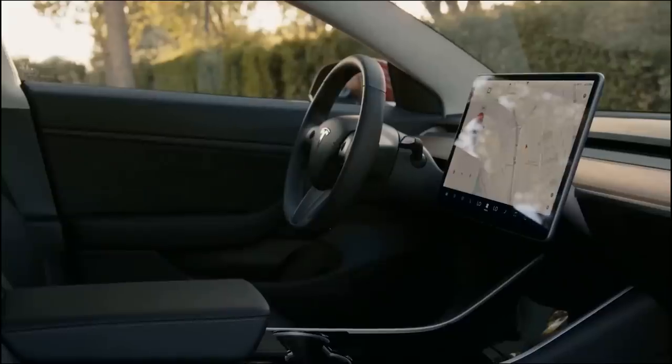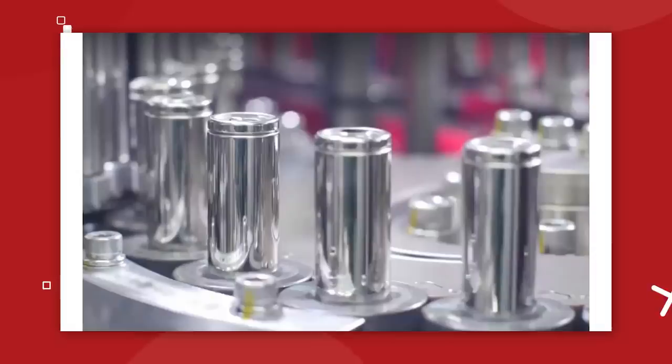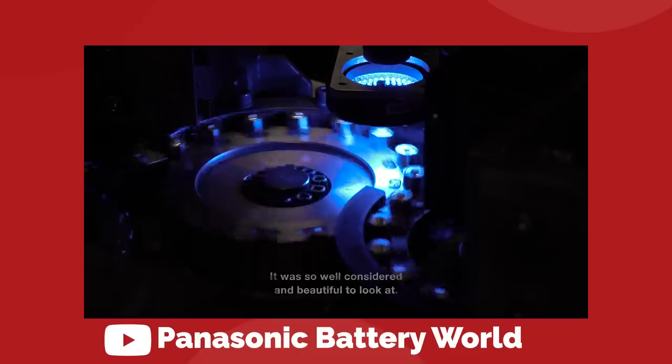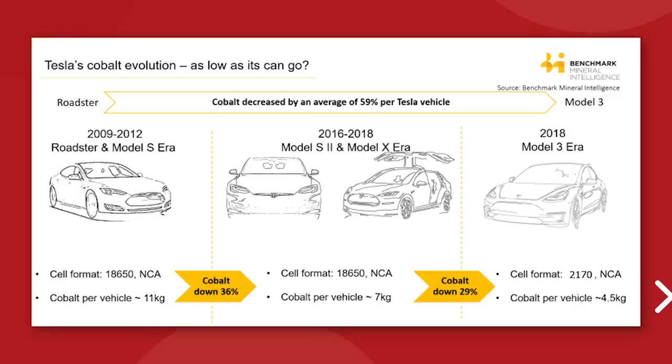The mid-tier Model 3 and Model Y long-range and performance vehicles use a larger 2170 cell — 21mm in diameter and 70mm in length. These were developed with Panasonic for the 2018 Model 3, also using the NCA cathode chemistry, but again reducing the amount of cobalt at the pack level by around 30% over the 18650, while improving energy density at the same time.